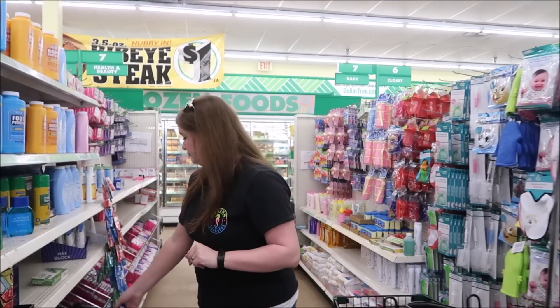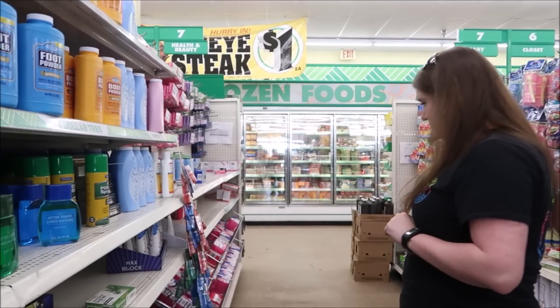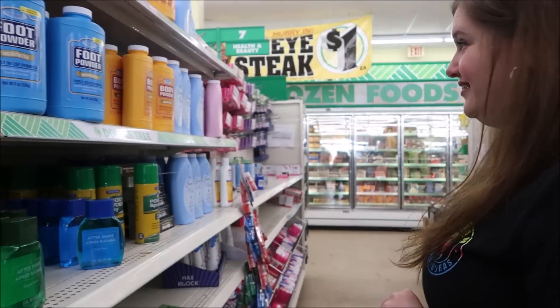They also have the smaller sticks of deodorant. You can go to Walmart and buy something smaller for like twice the price, so really kind of anything you need toiletries-wise, first aid-wise, they do have a lot of options here for a dollar.